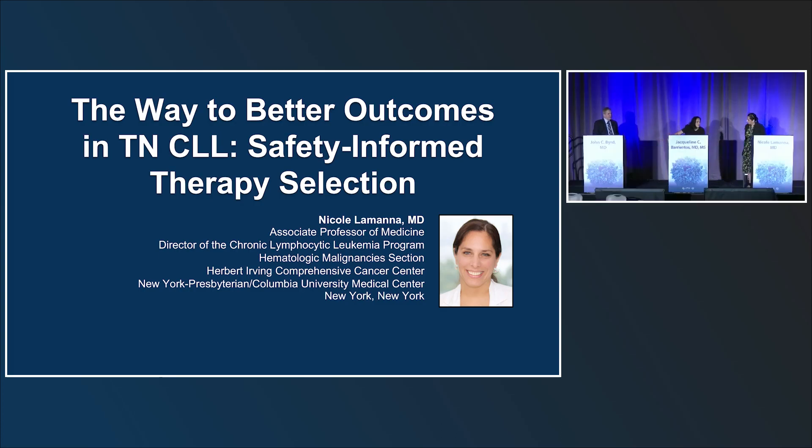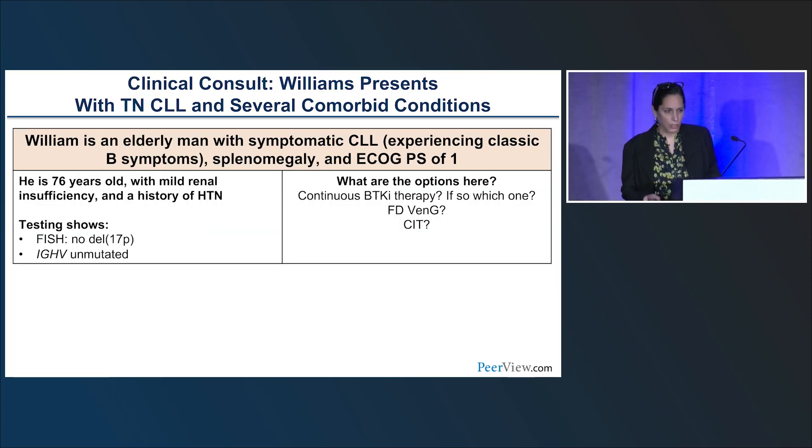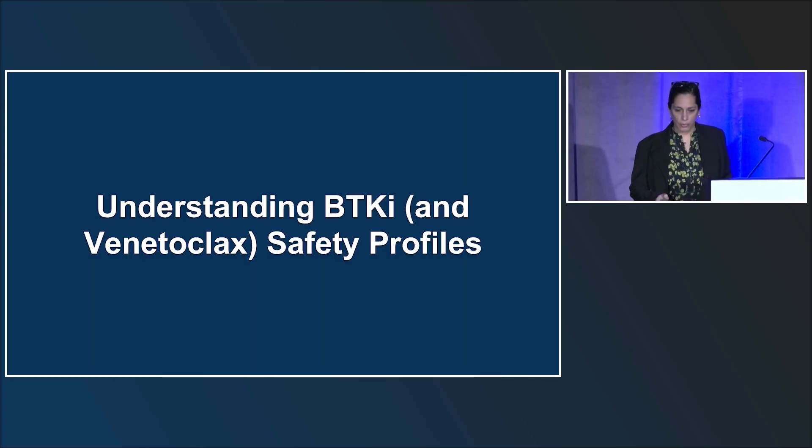Dr. LaManna — associate professor of medicine and director of the CLL program at New York-Presbyterian Columbia University Medical Center — will speak next about better outcomes in treatment-naive CLL based on informed therapy selection. As Dr. Byrd mentioned, I'm going to discuss the safety data with BTK inhibitors and touch on venetoclax as well. We'll start with a case — William, an older gentleman with symptomatic CLL with splenomegaly, 76 years old, mild renal insufficiency, history of hypertension, no deletion 17P, unmutated IGHV. The known toxicities of BTK inhibitors that we're most familiar with include cardiovascular toxicities, particularly atrial fibrillation — though ventricular arrhythmias can also occur and have been noted for fatalities on some studies.